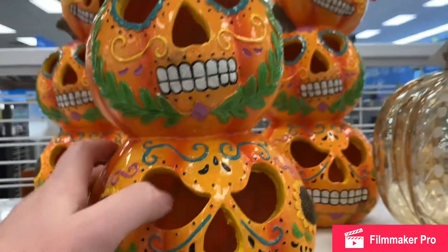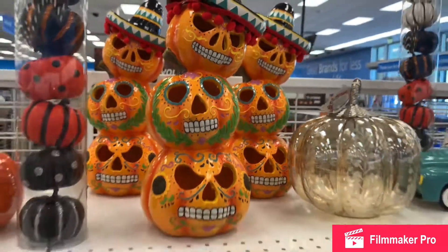These are really cute — they're resin, didn't see them anywhere else. $16. Day of the Dead. They do not light up.